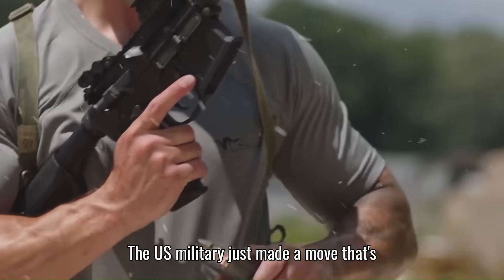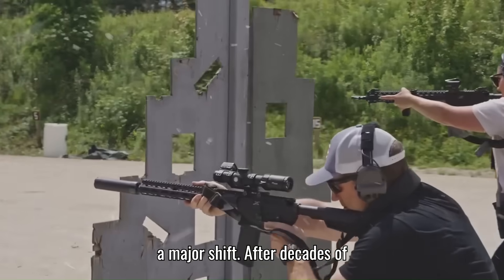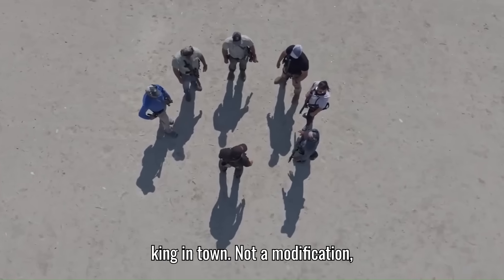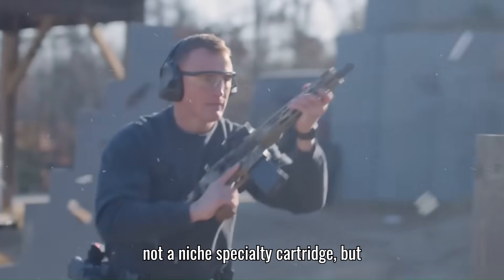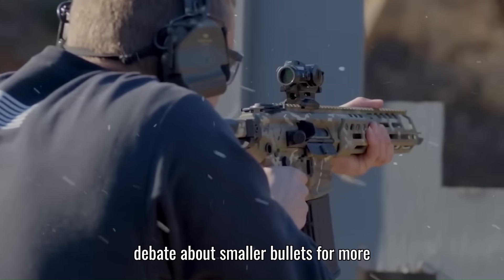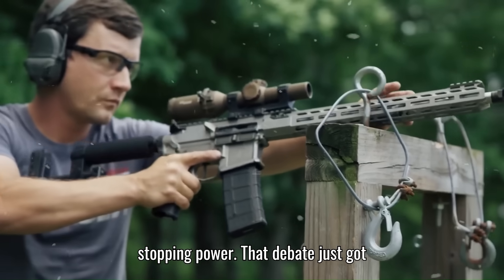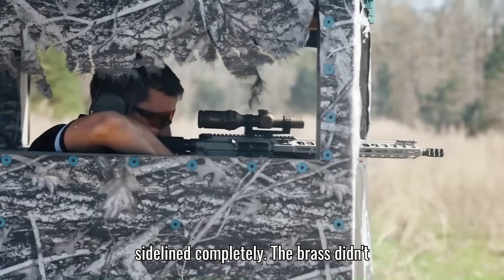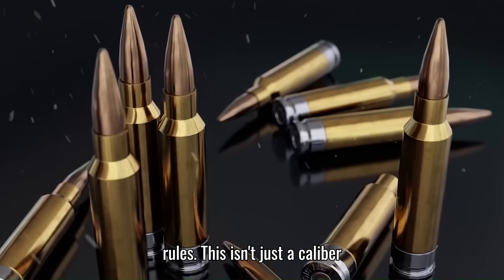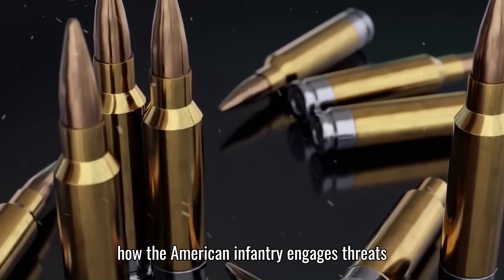The U.S. military just made a move that's shaking up the entire world of small arms — a major shift. After decades of relying on the trusted 5.56 and 7.62 NATO rounds, there's a new king in town. Not a modification, not a niche specialty cartridge, but an all-out replacement. This isn't just a caliber swap — it's a massive recalibration of how the American infantry engages threats on the battlefield.